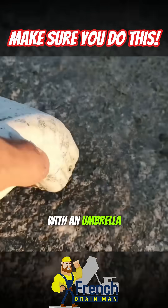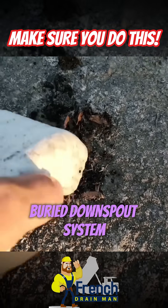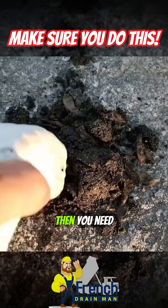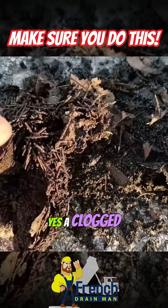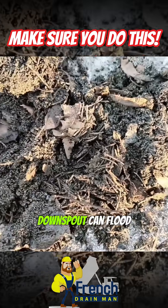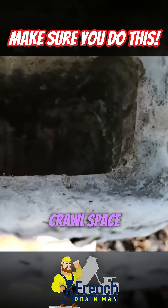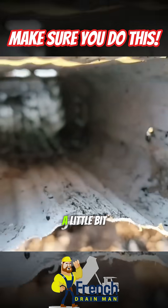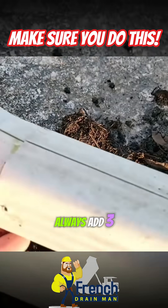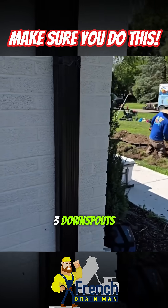Always go out with an umbrella during a good rain and make sure that your underground buried downspout system is working efficiently. If it's not, then you need to address it. Yes, a clogged downspout can flood a basement. Yes, a clogged downspout can flood your sunroom, your garage, your crawl space. A little bit of preventative maintenance goes a long way, and you can always add three by four downspouts on any size gutter. That's the problem with two by three downspouts.